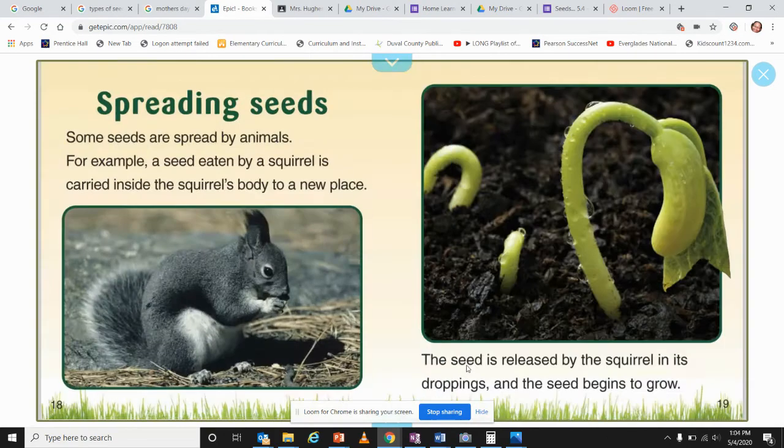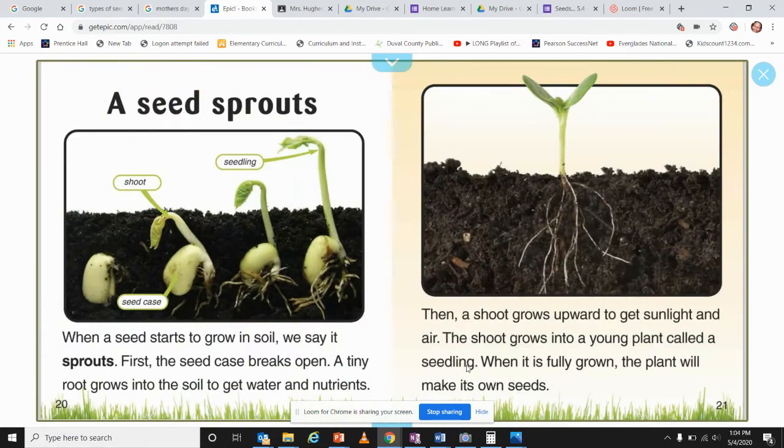Spreading seeds: some seeds are spread by animals. For example, a seed eaten by a squirrel is carried inside the squirrel's mouth and body to a new place. The seed is then released in the squirrel's droppings, and the seed begins to grow.